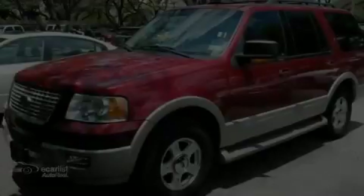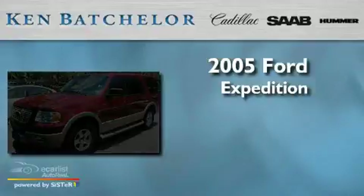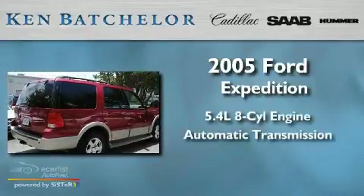Ken Batchelor, obsessed with service for over 30 years. This is a 2005 Ford Expedition. It features a 5.4 liter 8-cylinder engine and an automatic transmission.